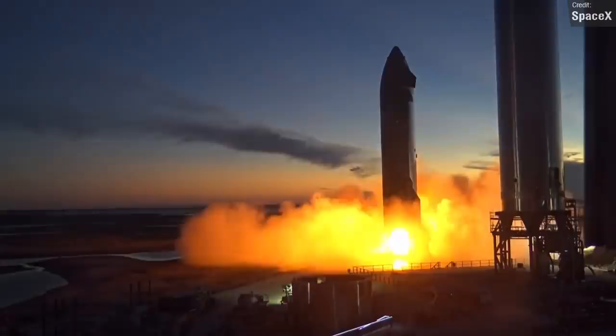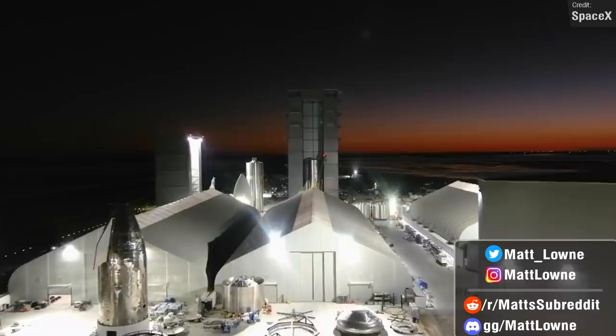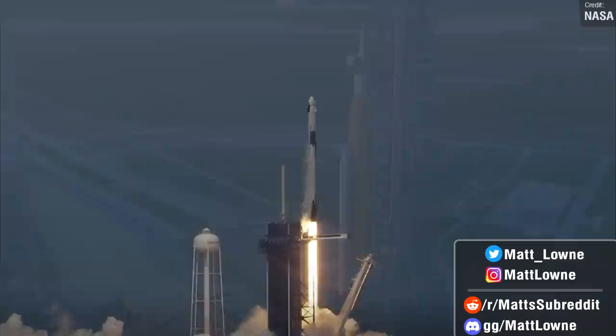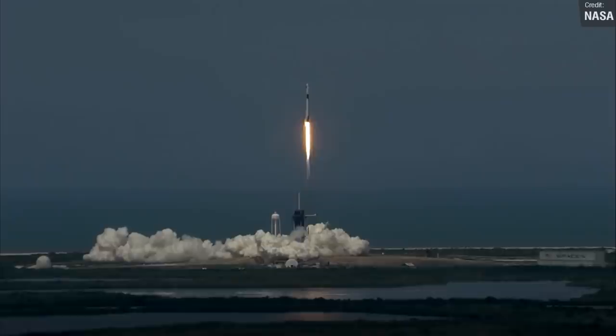Welcome back everyone to another Space News Rundown. We have a busy one this week — lots of stuff going on down at Boca Chica Starbase as SpaceX really ramps up the pace with Starship. We have big news regarding SLS, several other successful launches, and a super busy launch calendar for the next seven days. So let's get right into it, beginning as always with all the latest Starship news.